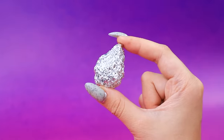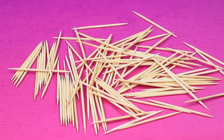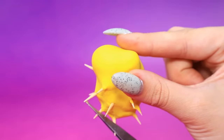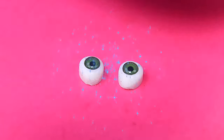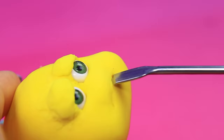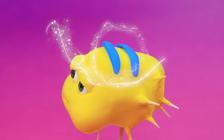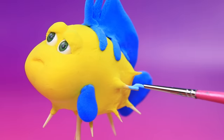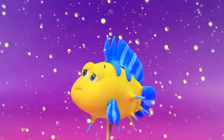Crumple a tinfoil sheet. Add toothpicks. Cover the piece. Snap eyes appeared under the hat. Cutie Flounder looked at the world. The fish is fun colors. Paint the spikes blue. Flounder, let's dive in.